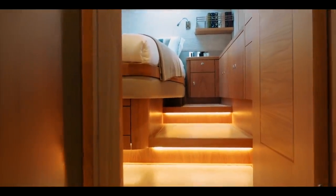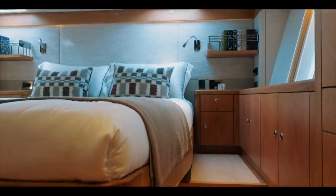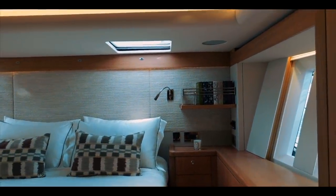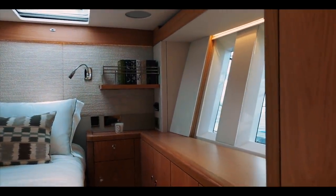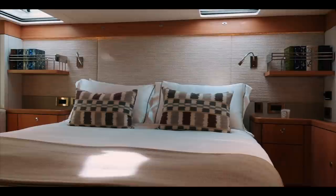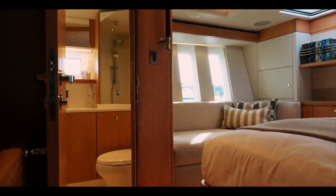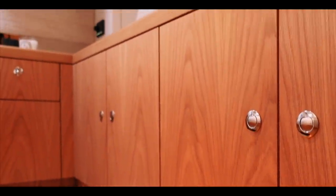Moving aft, this cabin really doesn't need much explanation — it is just stunning. Light, airy, with those seascape windows, bespoke and beautiful joinery, and a huge bed. Nothing I don't like about this. Of course, you have an associated ensuite heads here. Whether you are relaxing on the chaise longue, having a lie-in, or just wanting to remove yourself from the crew, this space is just beautiful.